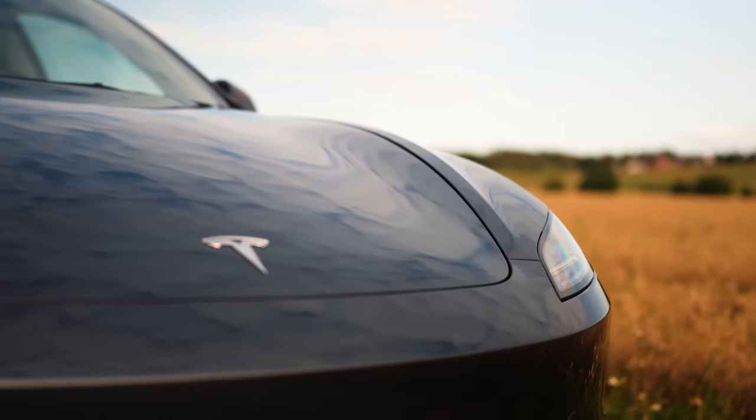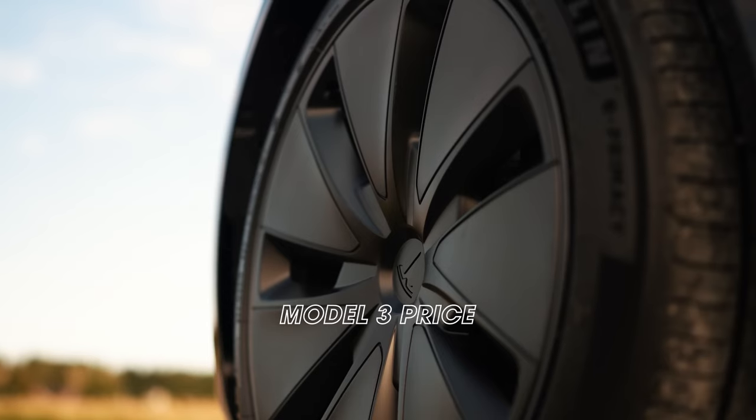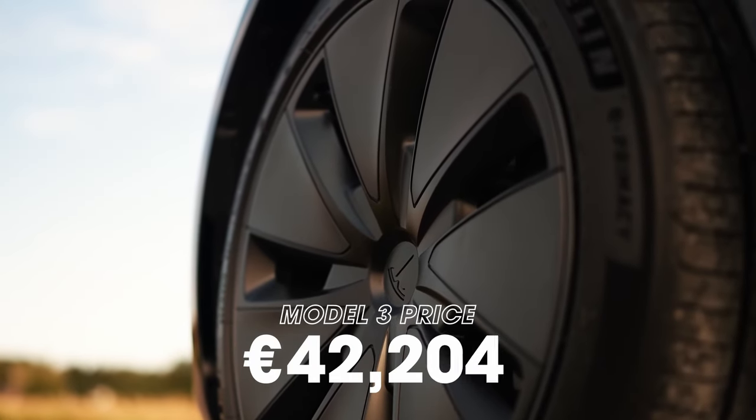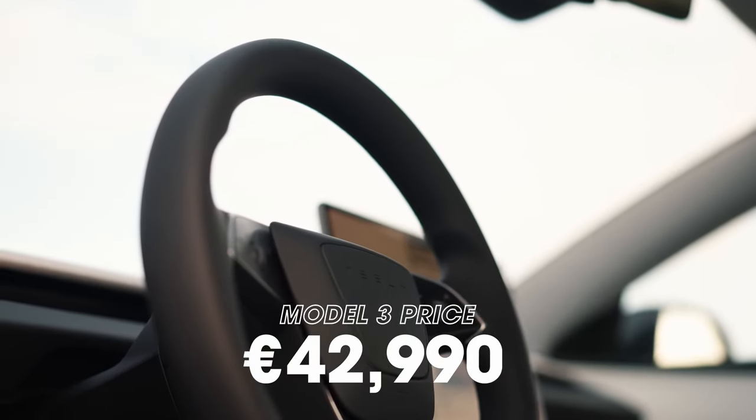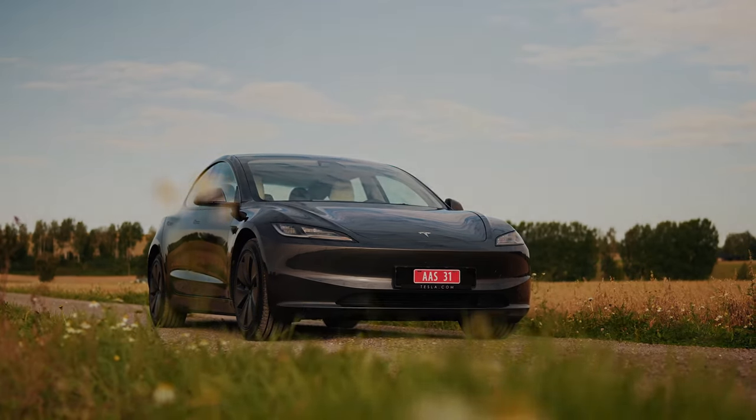That should have been it for the new Tesla Model 3. I'm really excited about your feedback in the comments. I hope we discussed all the important points that you were interested in and asked us about on Instagram. Now I can't wait to drive the vehicle, so definitely subscribe to the channel.